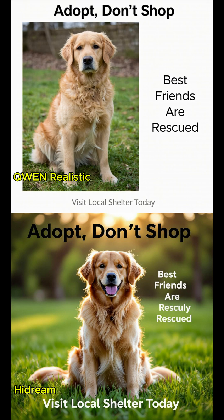Ultra-realistic photography style. Natural daylight. Vivid, but natural colours.